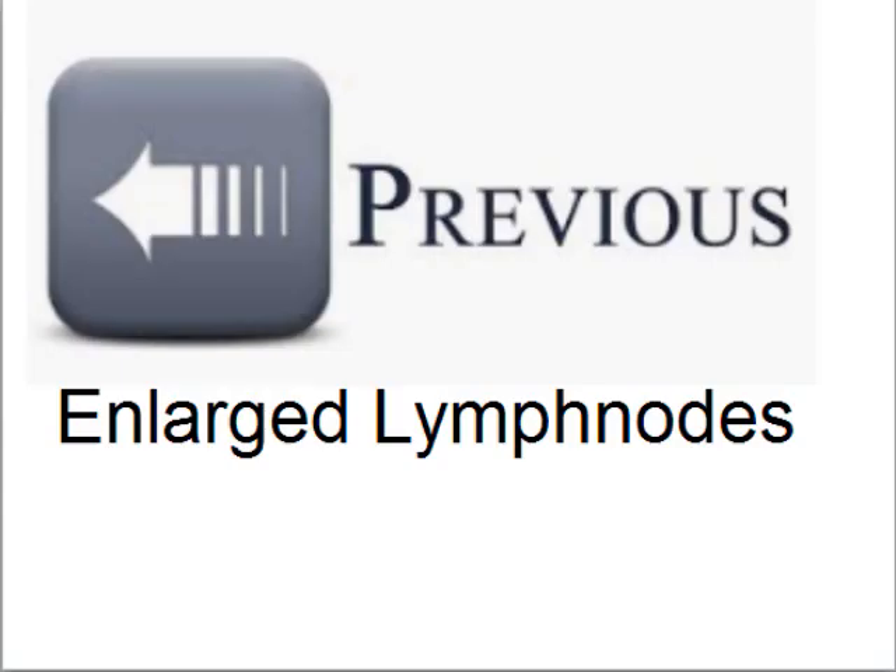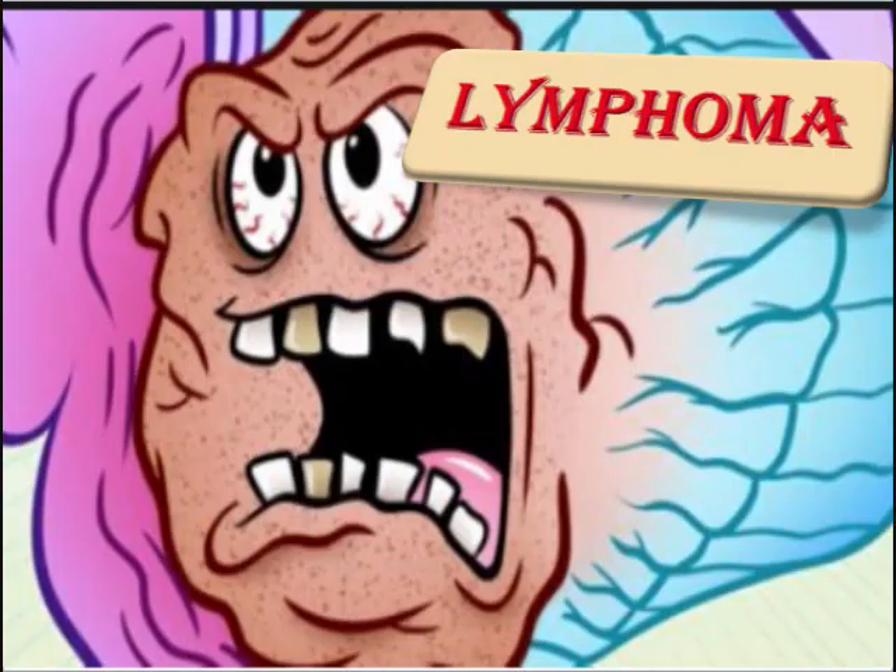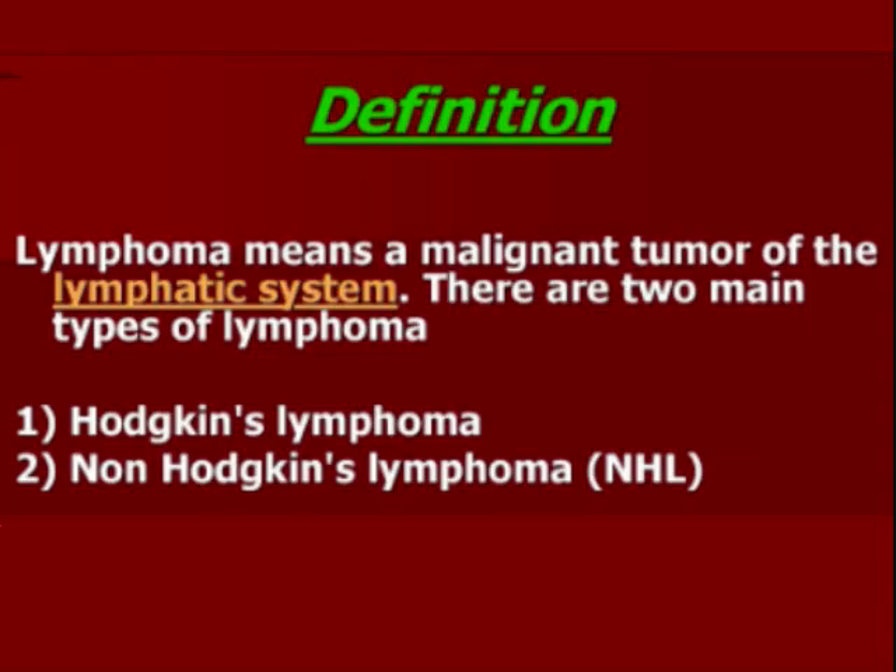Before watching this video, watch the previous video on enlarged lymph nodes. Today we are going to discuss lymphoma. By definition, lymphoma means a malignant tumor of the lymphatic system. There are two main types of lymphoma: Hodgkin's lymphoma and non-Hodgkin's lymphoma.